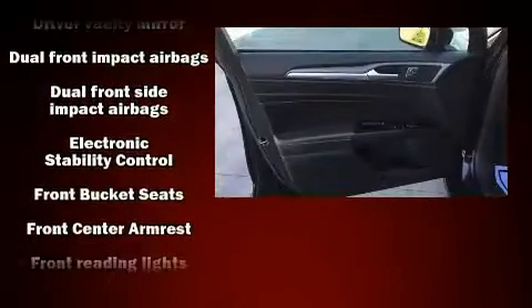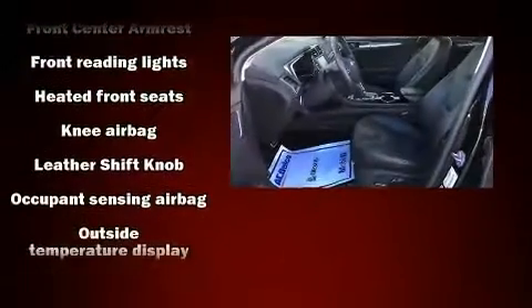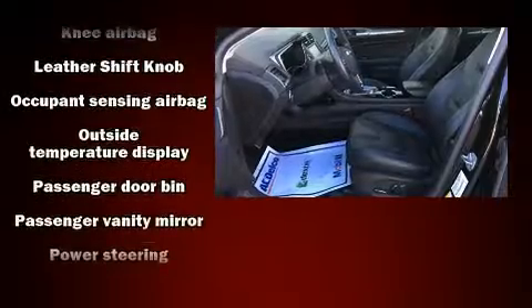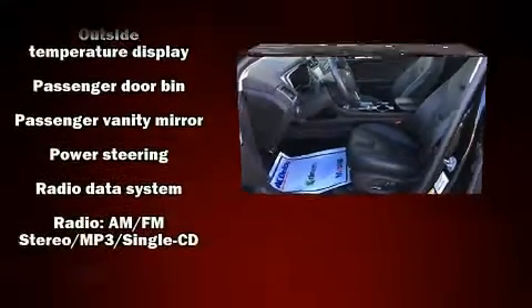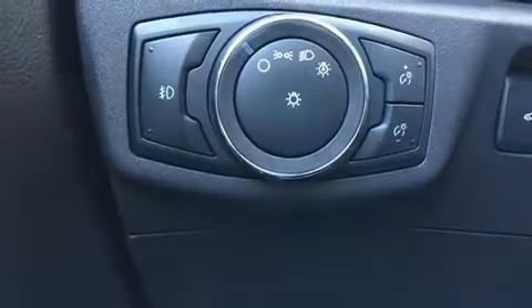Passengers are protected by various safety and security features including dual front impact airbags, front side impact airbags, brake assist, a panic alarm, and four-wheel disc brakes with ABS. With electronic stability control supplementing mechanical systems, you'll maintain precise command of the roadway.